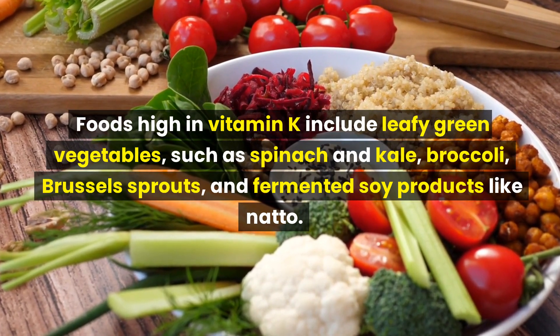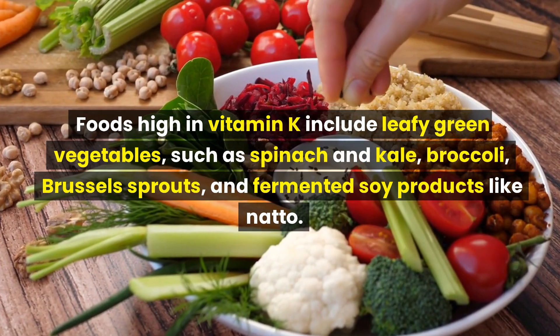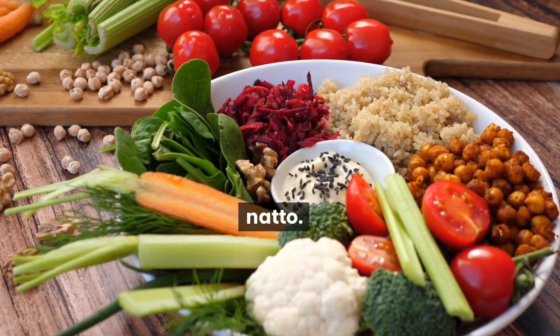Foods high in vitamin K include leafy green vegetables such as spinach and kale, broccoli, Brussels sprouts, and fermented soy products like natto.